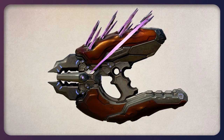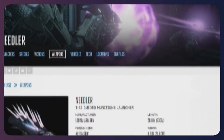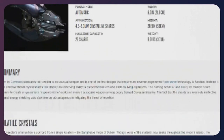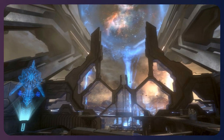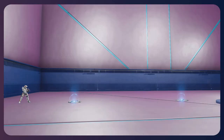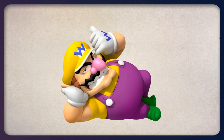Inside the gun, something happens that causes the needles to make this impossible turn — it's like the needles teleport. Teleporters do exist in the Halo universe, but in the needler's official summary it is stated that the needler requires no reverse-engineered Forerunner technology to function, and Forerunner technology includes teleporters. So the needles aren't teleporting. The trick of the needler isn't magnets or teleporters — it's gas.